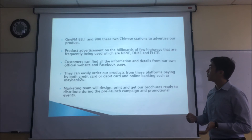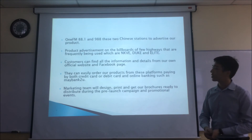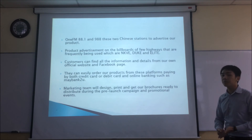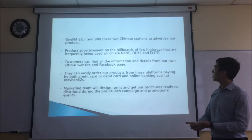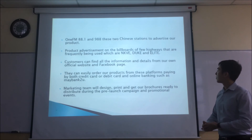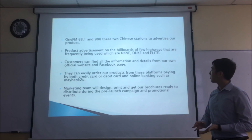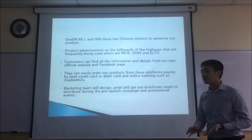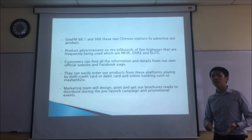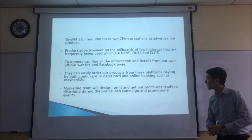We will also use the Chinese radio stations 1FM 88.1 and 988 to advertise our products. Our product advertisement will be on billboards on frequently used highways such as NKVE, DUKE, and Elite Highway. Customers can also find all information and details on our official website and Facebook page. They can easily order our product from these platforms, paying by credit card, debit card, or online banking such as Maybank2U. Our marketing team will be designing, printing, and distributing brochures during the pre-launch campaign and promotional events.